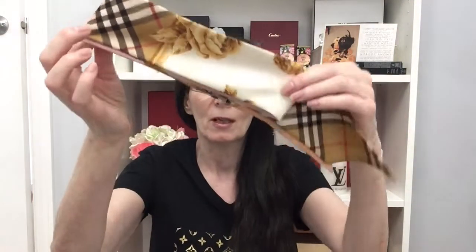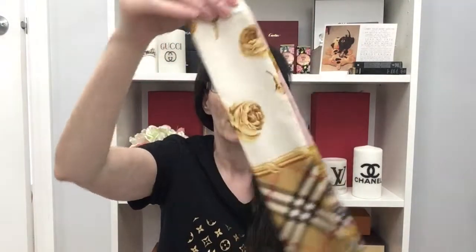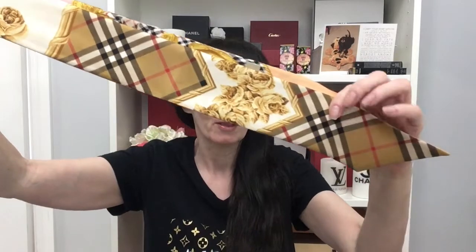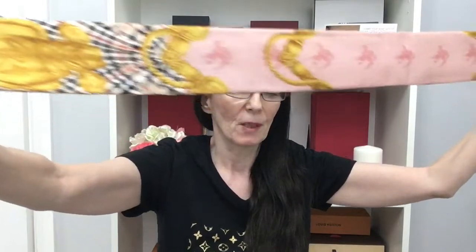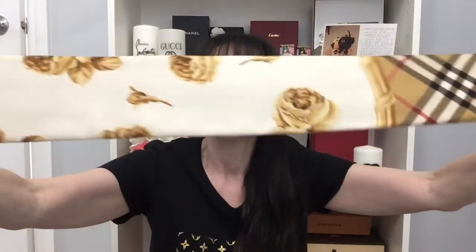Something else I purchased from Burberry, which you've seen in a previous video, is this Twilly. I love the colors, especially for summertime with the matching pattern as the espadrilles. They are just gorgeous. I love the pink color for summer and the antique roses.